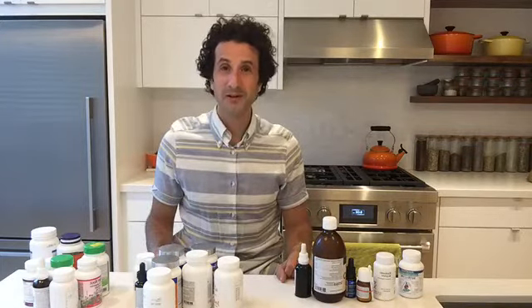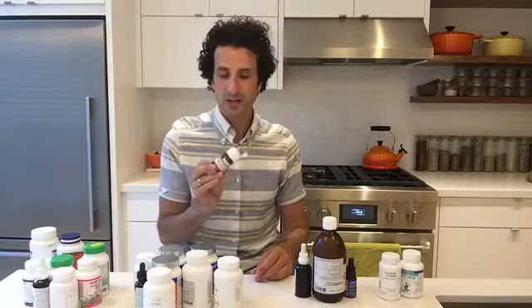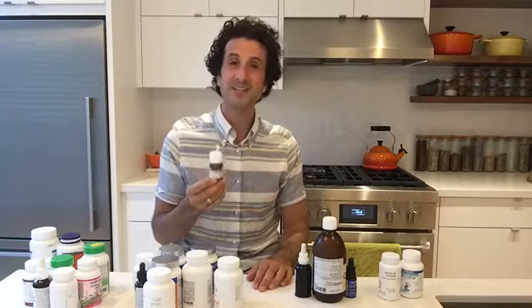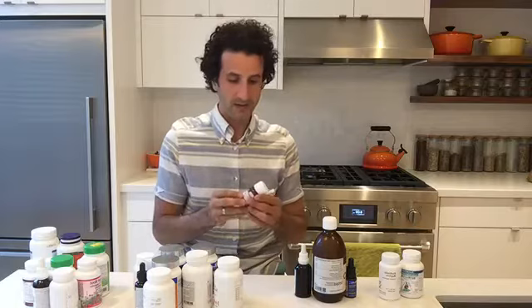I like to replenish probiotics daily to maintain a good microbiome and fortify the immune system. In fact, 70–80% of the immune system is in the gut in something called the gut-associated lymphatic tissue — a huge concentration of lymphatic tissue that collects all the garbage and deals with it. We also have an infant probiotic for our new baby, which has been shown to prevent colic, decrease allergies and sensitivities, and boost the immune system.